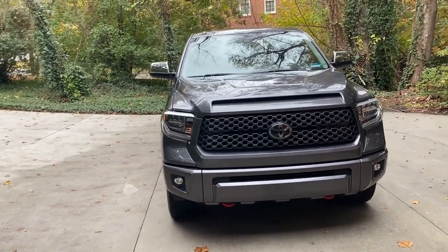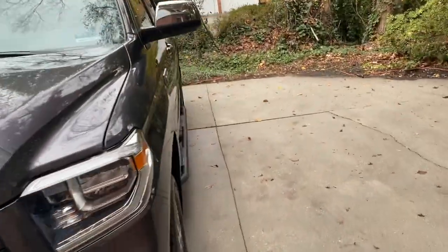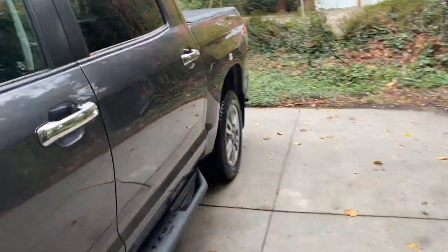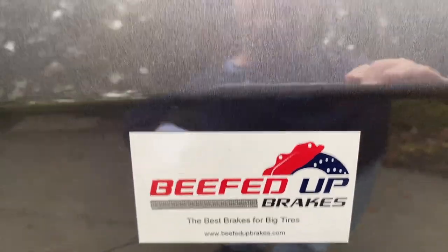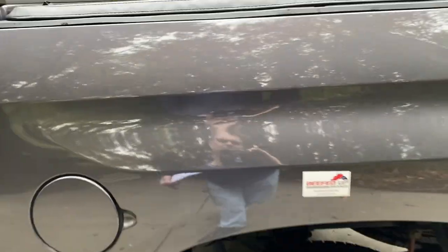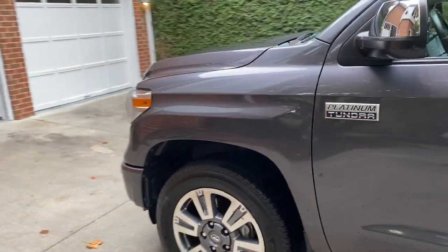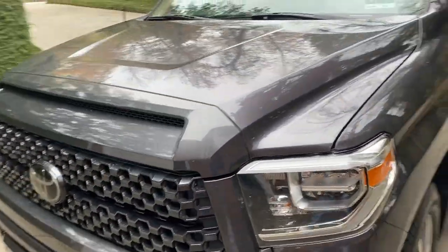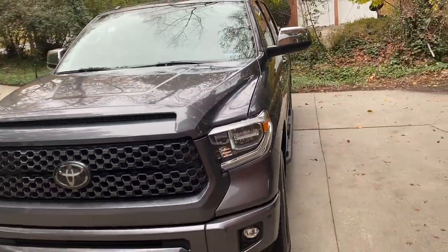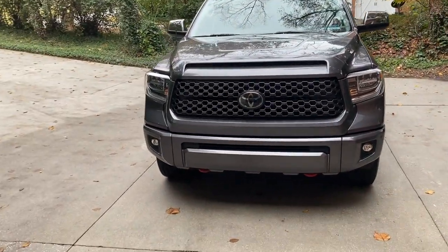At 97,000 miles I changed the brake pads to some beefed-up brakes generally designed for bigger tires and for people who tow a lot. The OEM brakes were actually fantastic — at 97,000 miles the front pads still probably had three millimeters of life left, but I went ahead and changed them anyway. As far as the beefed-up brakes go, I haven't really noticed any difference whether towing or not.